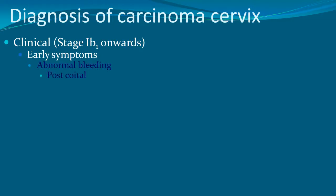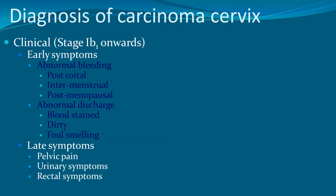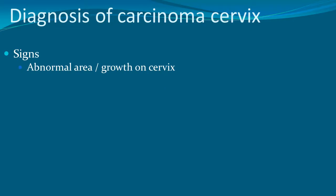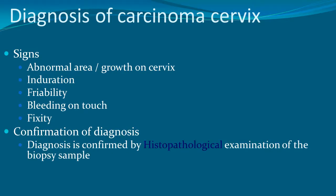In the clinical stages, there is abnormal bleeding — especially post-coital, intermenstrual, and post-menopausal — along with abnormal discharge which could be blood-stained, dirty, and foul-smelling. Late symptoms include pelvic pain, urinary symptoms, and rectal symptoms. Signs include an abnormal area of growth on the cervix with induration, friability, and bleeding to touch; it could be hard and fixed. Confirmation of diagnosis is done by histopathological examination.